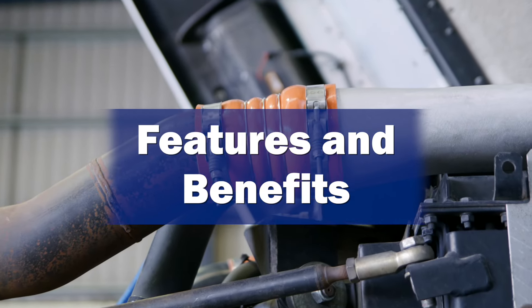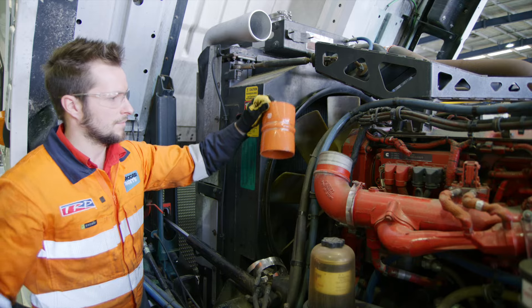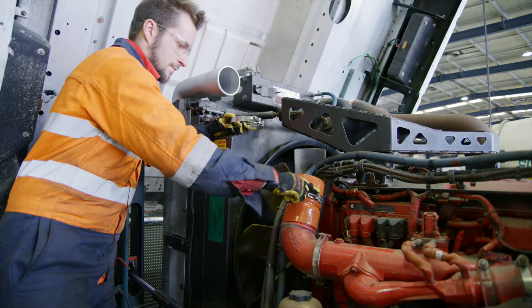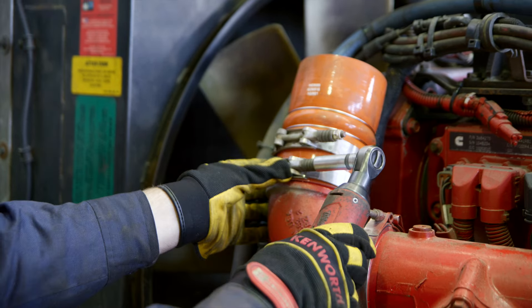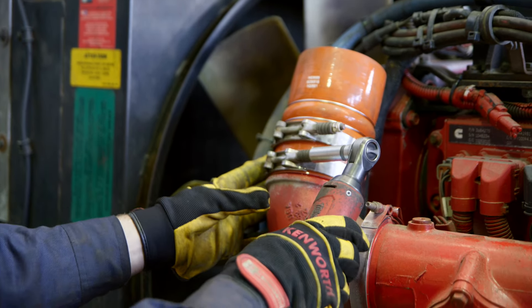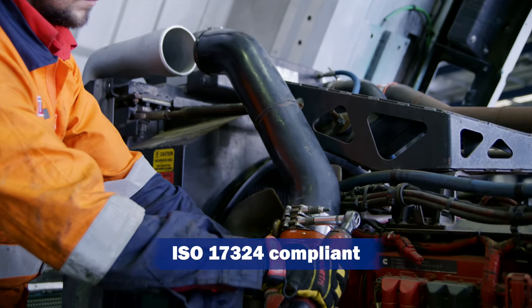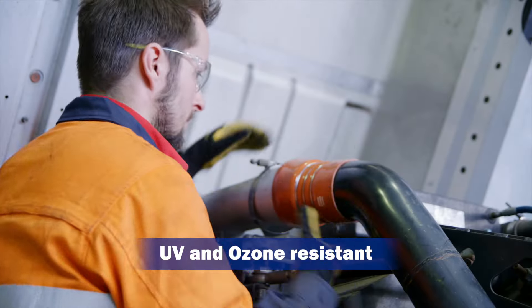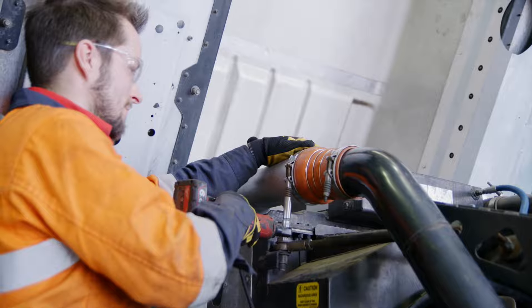Features and benefits: reinforced with four plies of premium polyester fabric giving greater strength and flexibility. Silicone hose is able to withstand a wide range of temperatures and pressures when compared to other more commonly used synthetic rubber hoses. Manufactured to ISO 17324 and OEM specifications. UV and ozone resistant for longer life.